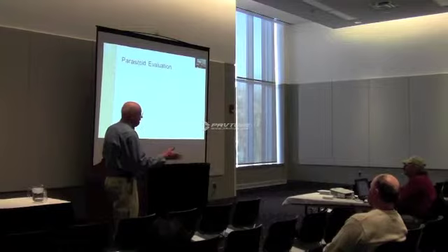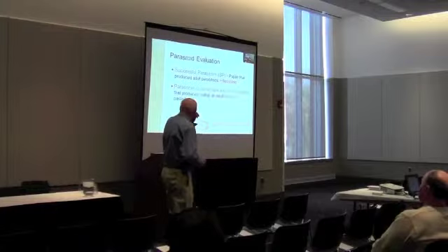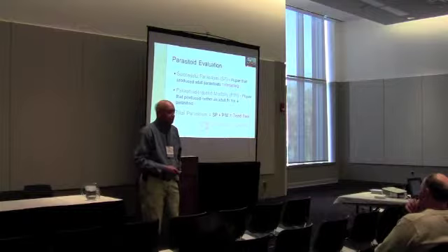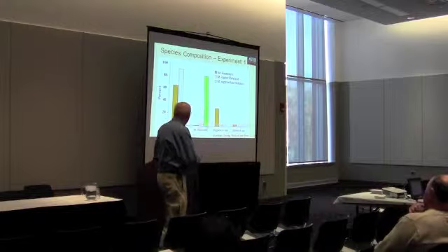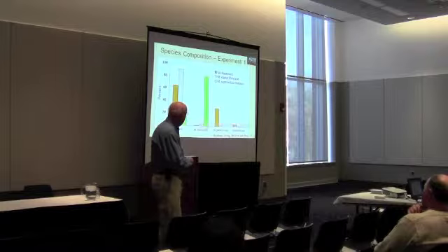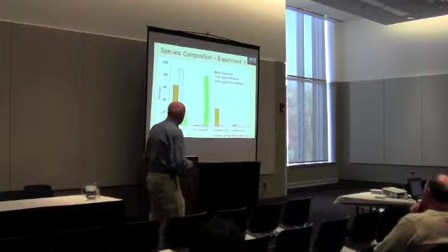Let's look at some data. Successful parasitism means we had emergence of wasps out of those pupae when brought back to the lab. Parasitoid-induced mortality means we don't have a healthy fly coming out of those pupae. Total parasitism is basically the count of dead flies. What we found is that the predominant species recovered on farms is Raptor — on farms where we released Raptorellus, that was the predominant one, and where we released Raptor, that's what we found — with a few other species present, though not as effective.